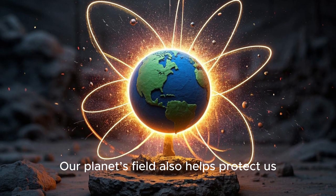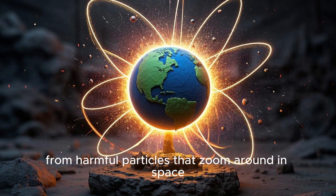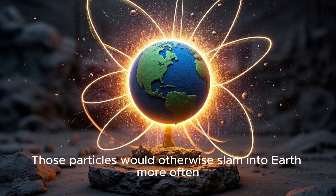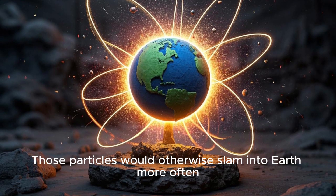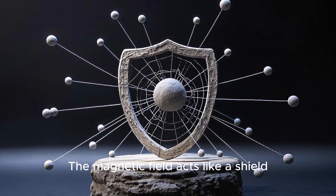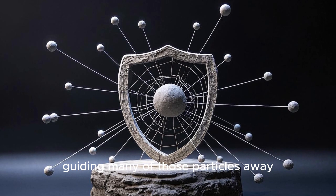Our planet's field also helps protect us from harmful particles that zoom around in space. Those particles would otherwise slam into Earth more often. The magnetic field acts like a shield, guiding many of those particles away.